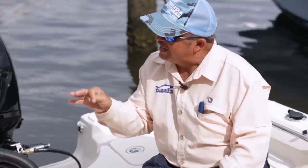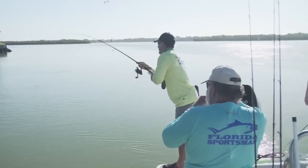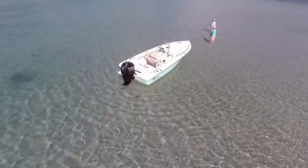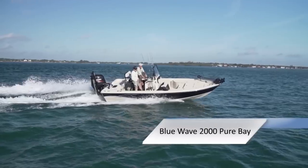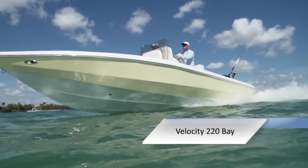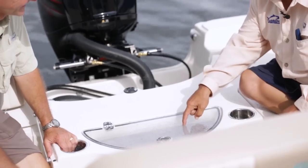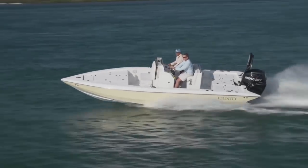Join hosts Dave East and Rick Riles as they feature three versatile bay boats that allow you to target a wide variety of fish and take the family to the sandbar: the Blue Wave 2000 Pure Bay, Sea Chaser 210LX, and the Velocity 220 Bay. They'll be conducting walkthroughs, test drives, and reviewing key features, all to help you decide if this is the best boat for you.